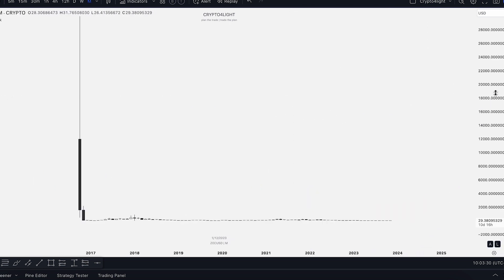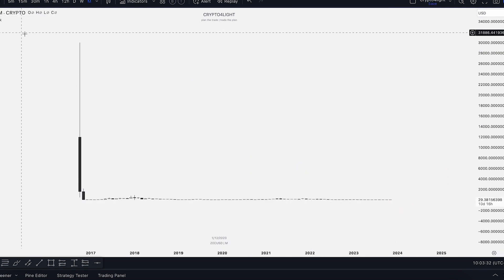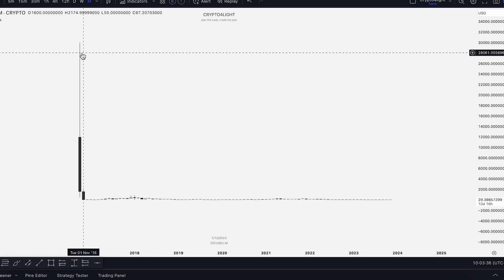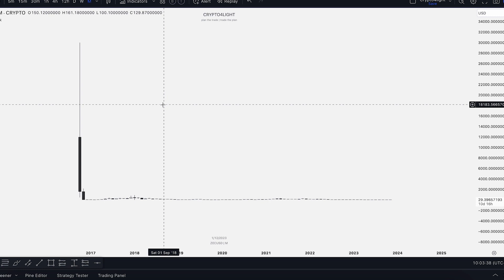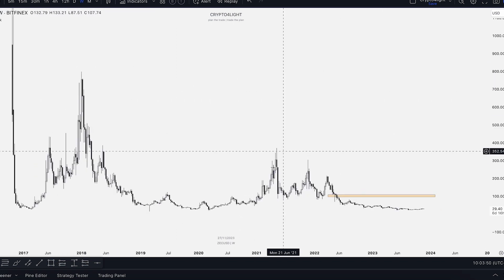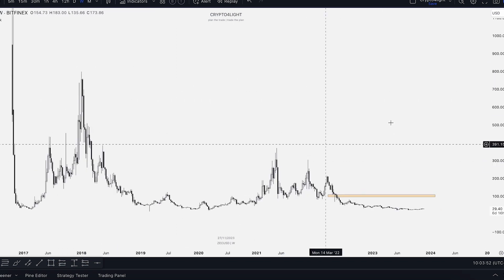I found this chart — Zcash USD on TradingView — where the highest point was 30,000 per Zcash. I don't know what this chart is about, so we won't analyze it. This is the same situation we saw with Bitcoin Cash, so don't fall in love with old projects.